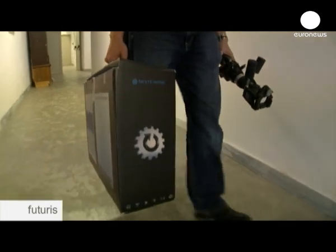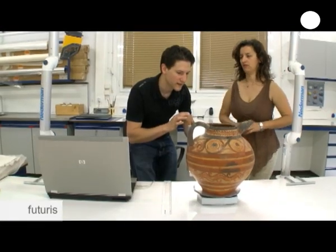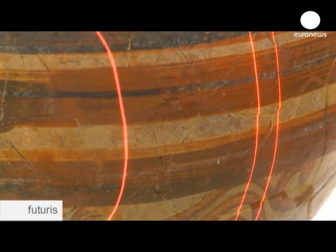David went to Heraklion with his 3D scanner to show it to the Greek preservation experts at the museum. For them, it was a new discovery. They discussed the various possibilities opened up by this new technology.